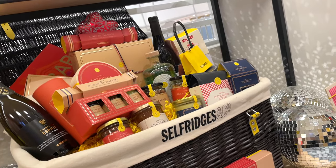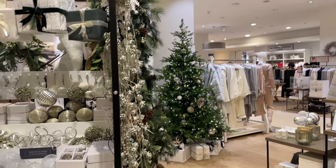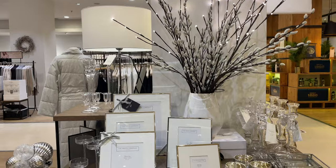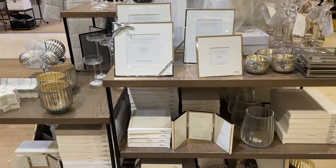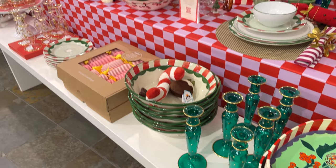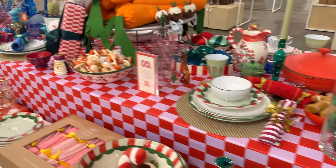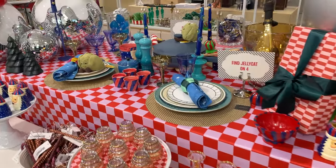So before we end our shopping trip, I would like to take you to the home accessories department as the Christmas theme continues. If you have watched my previous vlog you will have seen that there are many of these tables set up scattered around the store showcasing the prettiest of homeware and decorations.